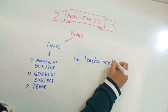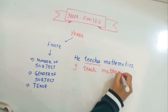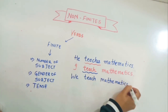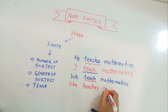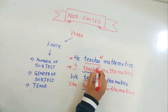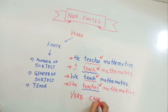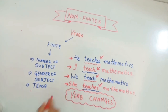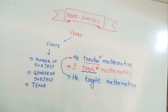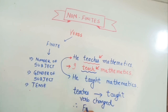For example: 'He teaches mathematics.' Now changing the subject — 'I teach mathematics,' 'We teach mathematics,' 'She teaches mathematics.' You can see the verb is changing from teach to teaches. Therefore 'teach' is a finite verb. Similarly, when we change the tense — 'He teaches mathematics' to 'He taught mathematics' — the verb also changes.